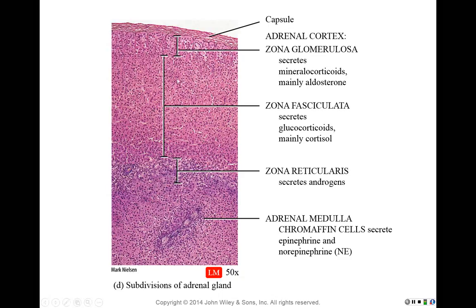The zona reticularis is where the androgens are secreted from. So you have three zones working from the outside deep through the adrenal cortex, and then in the adrenal medulla the chromaffin cells secrete primarily epinephrine, with some norepinephrine. Please know these three zones: aldosterone from the glomerulosa, cortisol from the fasciculata, and androgens from the reticularis.